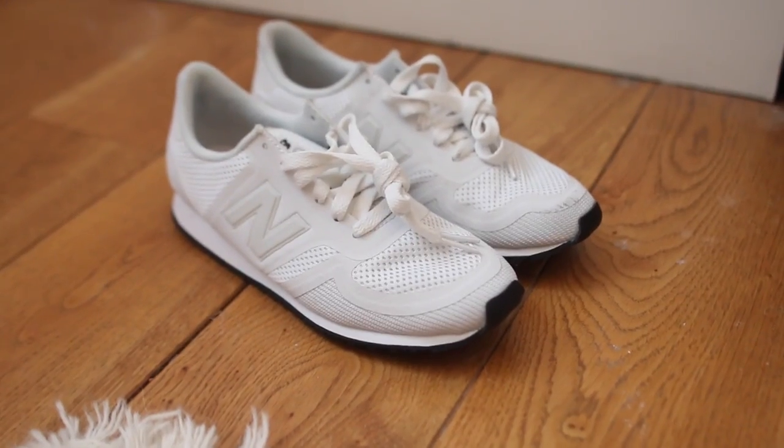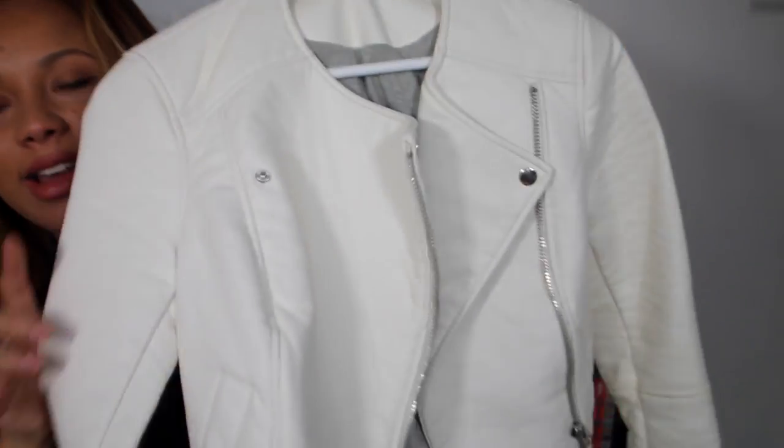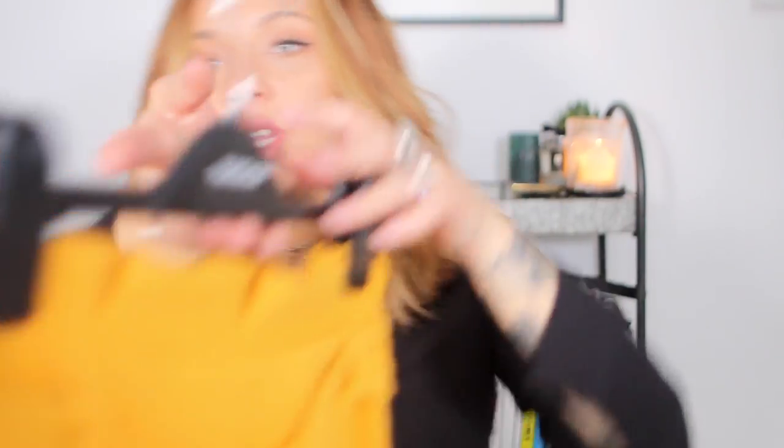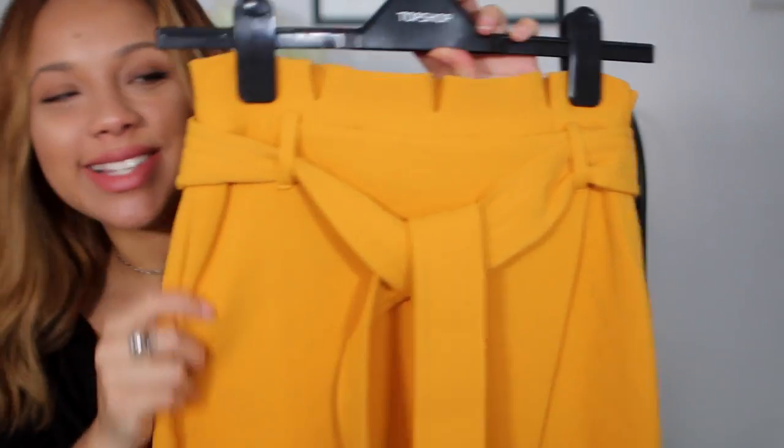I feel a bit weird selling shoes, and I'd only really sell ones I've barely worn. I've got these New Balance trainers that I don't think I've ever worn out — UK size 5, really pristine. Next there's this white leather jacket that I've only worn once for a blog post. It's one of those items I always look at and think I'll wear, but never do. I've also got this lovely yellow skirt from Topshop that I've also only worn once in a blog post — it's in such good condition.